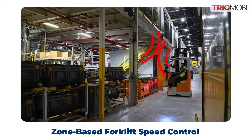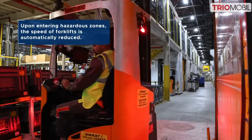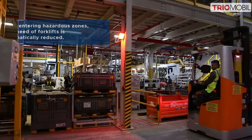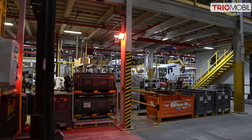The zone-based forklift speed control system is a key contributor to safety in high-risk areas. Forklift safety devices communicate with zone anchors. When the forklift enters designated areas, it automatically slows down, accompanied by audible warnings and LED lights.